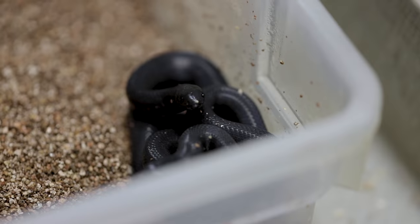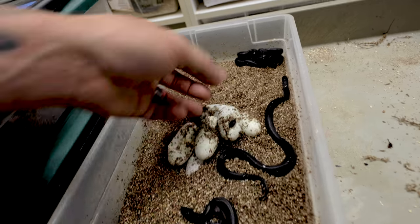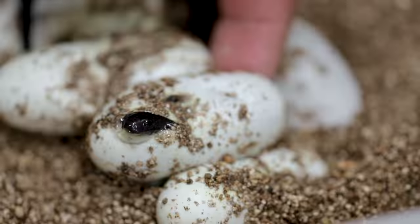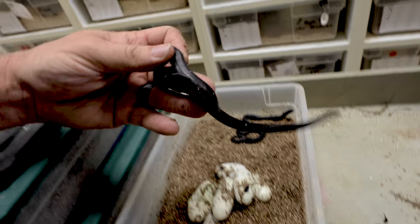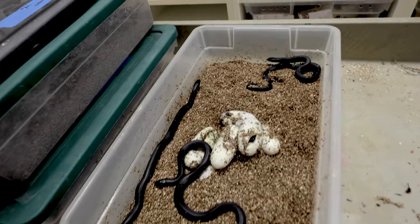That Mexican black king clutch that had a couple of heads popping out yesterday — look, we have a bunch of babies out now. Look at how gorgeous these guys are. We still have two or three still in the egg, but the majority are out and look at how big they are. We get these guys set up — it takes about a week for them to shed out and start eating, and we get a few meals into them before putting them on the website. Maybe in about a month we'll have some Mexican black king snakes for sale.